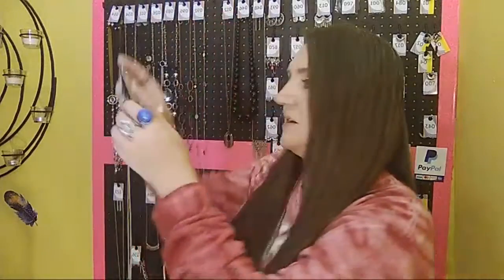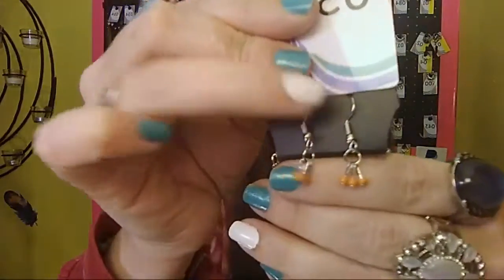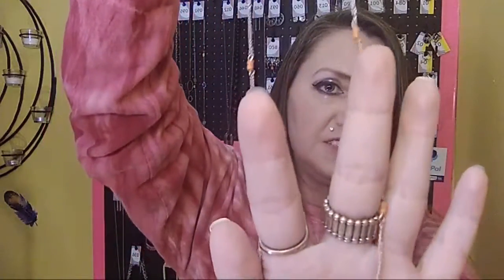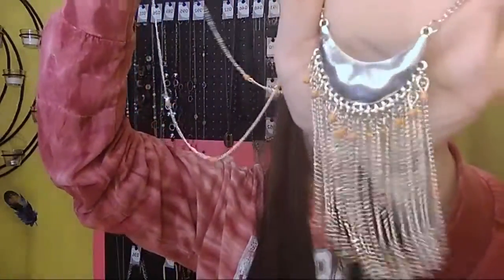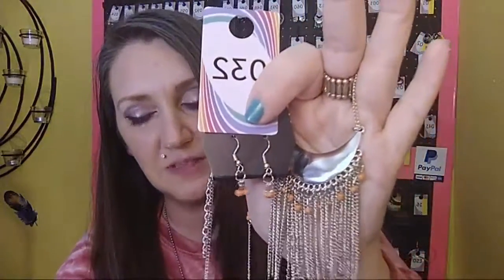Number 32 is also very beautiful. It has fish hook back earrings with three orange beads, your one to two inch extender, orange beads on each side all the way down, dropping into a half-moon wavy disc with orange beads and tassels. Sold number 32.